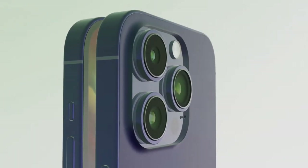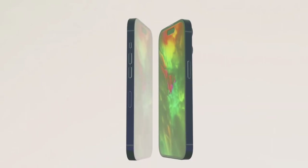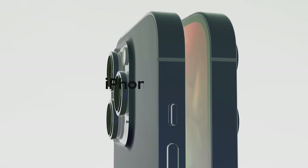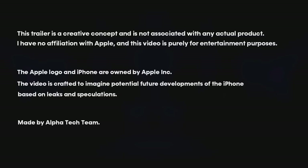The iPhone 15 is rumored to have a 6.1-inch OLED display with a 120Hz refresh rate. This would be a first for the iPhone 15, as all previous iPhones have had 60Hz displays. A 120Hz refresh rate makes the display smoother and more responsive, especially when scrolling through webpages or playing games.